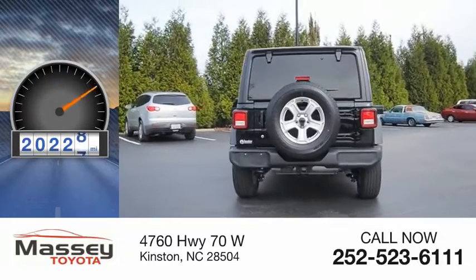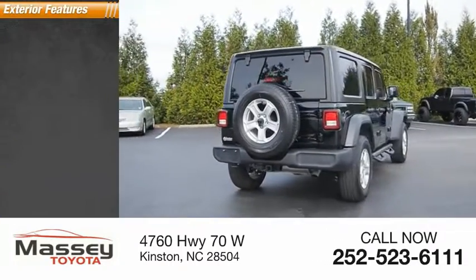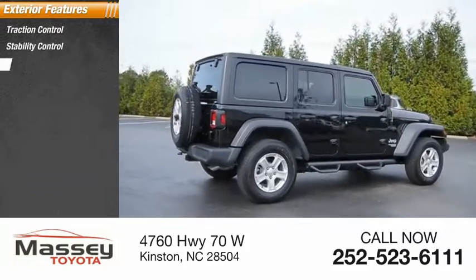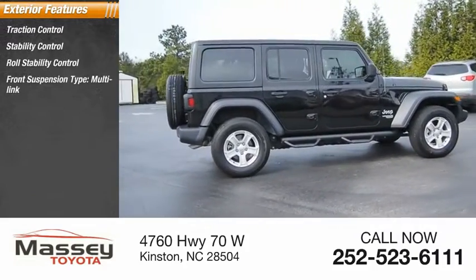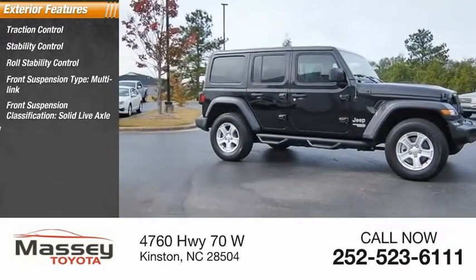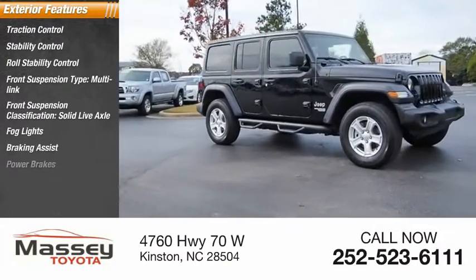This vehicle has less than 25,000 miles. Here are some of this vehicle's great options: traction control, stability control, roll stability control, front suspension type multi-link, front suspension classification solid live axle, fog lights, braking assist, and power brakes.